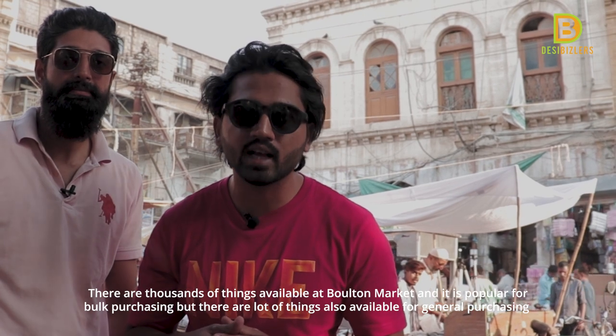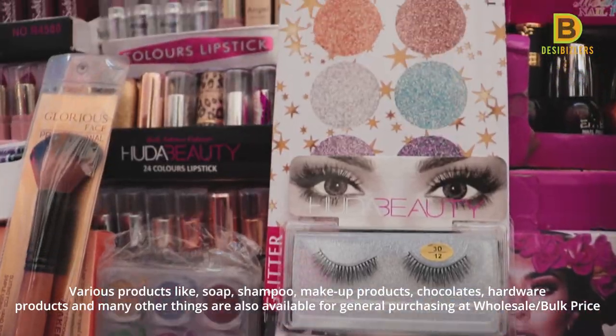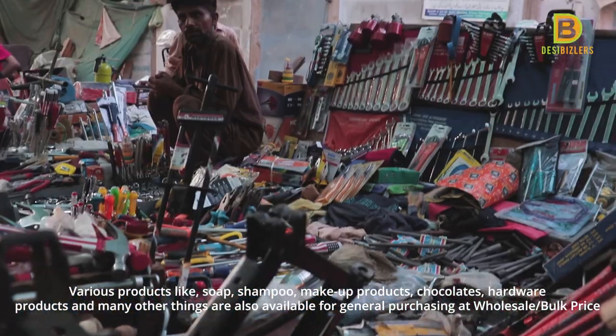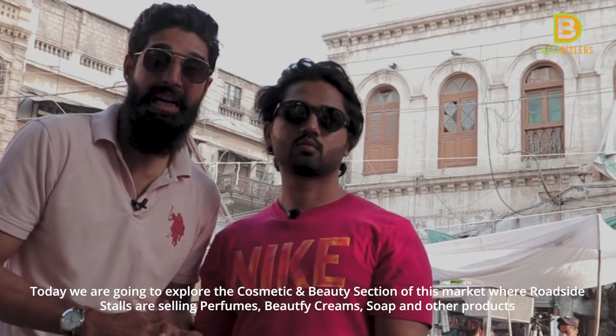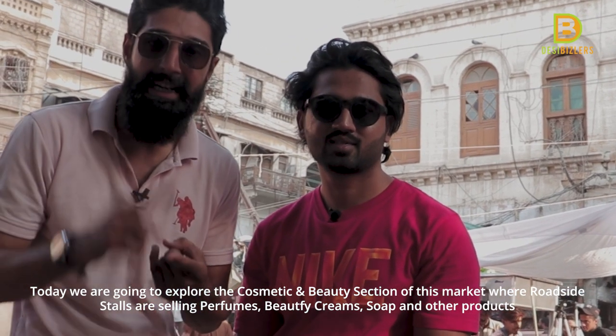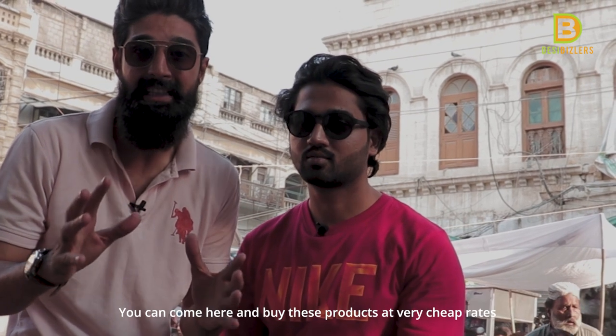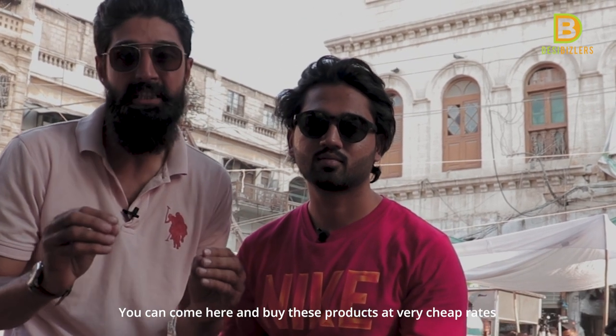In retail, there are a lot of things here — like soap, shampoo, makeup, chocolates, hardware, and much more. Today we're going to explore Bolton Market's Cosmetic Market, where you can see cosmetics, perfumes, creams and many different items at very cheap prices.